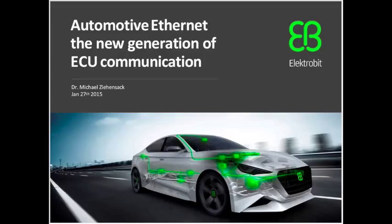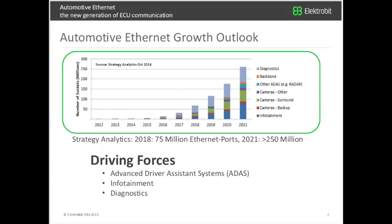Thanks for the introduction, Martin. My name is Michael Tienzak, and I'm responsible for the R&D activities related to communication software. Today I will talk about automotive Ethernet, and let's start.